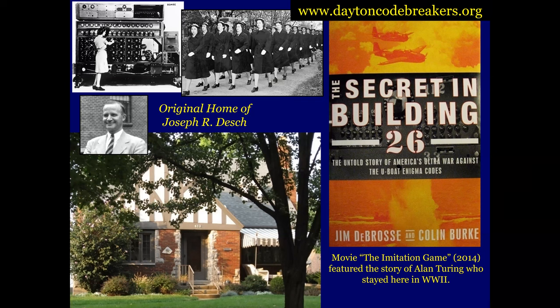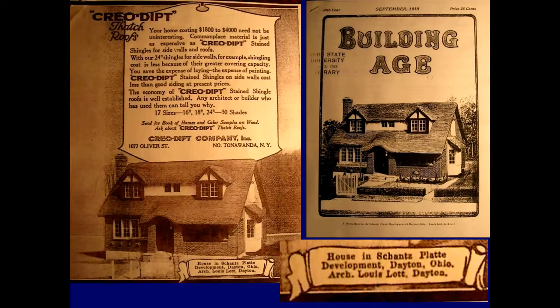And in the movie The Imitation Game, which came out in 2014, it featured the story of Alan Turing, who worked on the original British version of the code-breaking machine, and he stayed one or two nights in Dayton during World War II when he was visiting. I had a book that had this ad in it — a book about old Craftsman-style homes — and it said 'house in Chance Platt, developed Dayton, Ohio,' attributed to or the architect was Louis Lott of Dayton. It also appeared in some other magazines at the time.